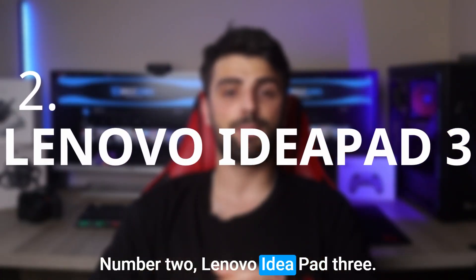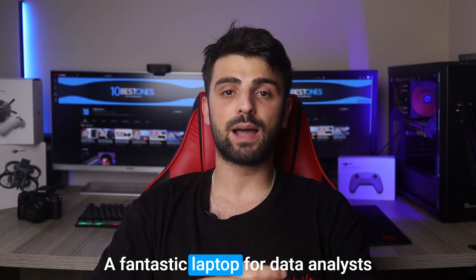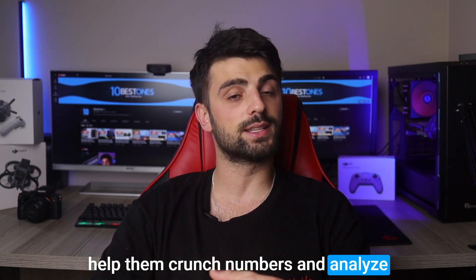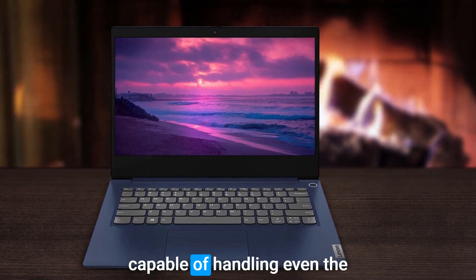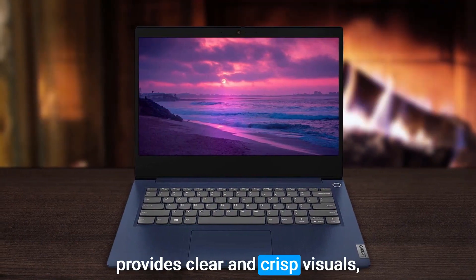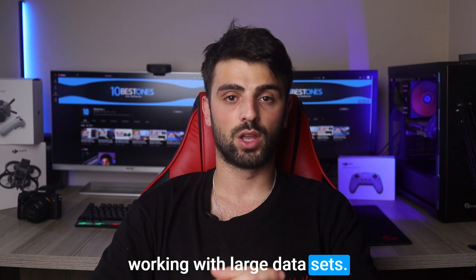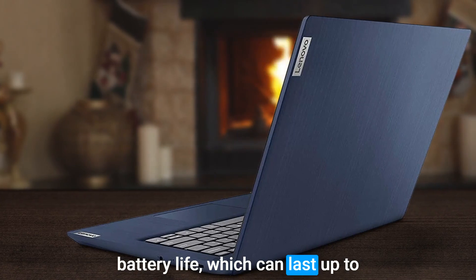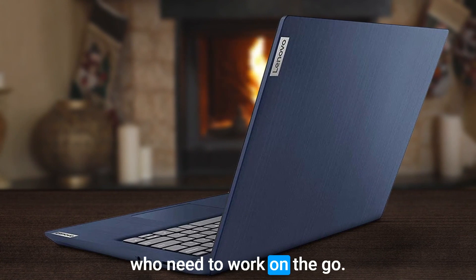Number 2: the Lenovo IdeaPad 3. A fantastic laptop for data analysts who are looking for a reliable device to help them crunch numbers and analyze data sets. With impressive power, this laptop is more than capable of handling even the most complex data tasks. The 14-inch Full HD display provides clear and crisp visuals, which is especially helpful when working with large data sets. One of the standout features is its long battery life, which can last up to 7.5 hours on a single charge — perfect for data analysts who need to work on the go.